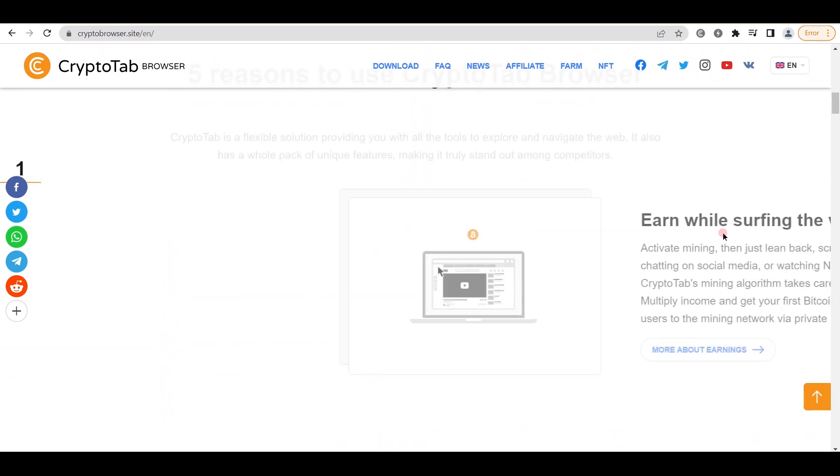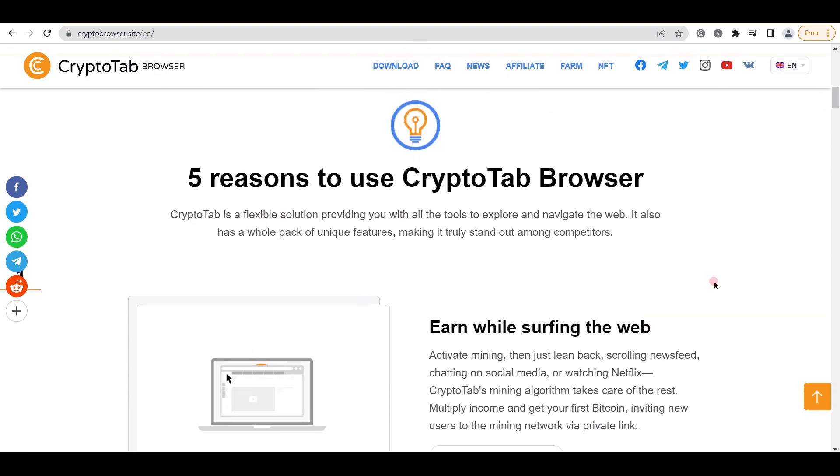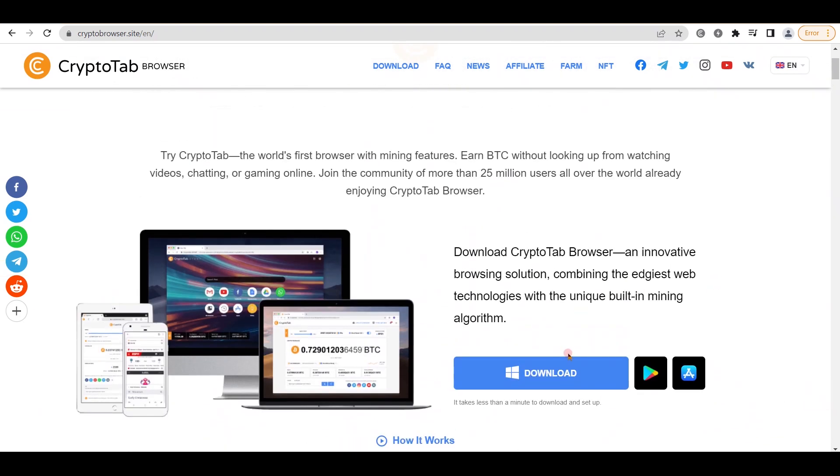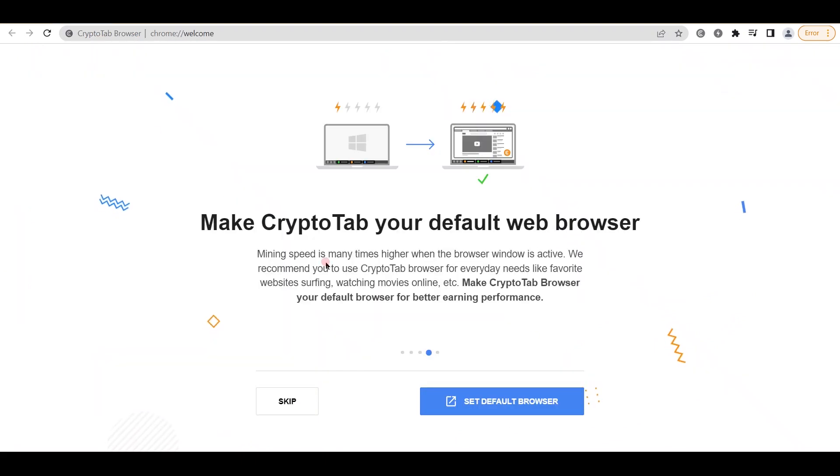They also go into the five reasons why you should use the CryptoTab browser, but I don't think it is worth your time. Instead, simply take my advice and download this browser. You are ready to move on to step two once you have installed it on your computer or smartphone. Once it is installed, you should be able to see this window where you may choose whether to make it your default browser or skip this step. I am going to explain why you should select the second choice, therefore I am going to select it.